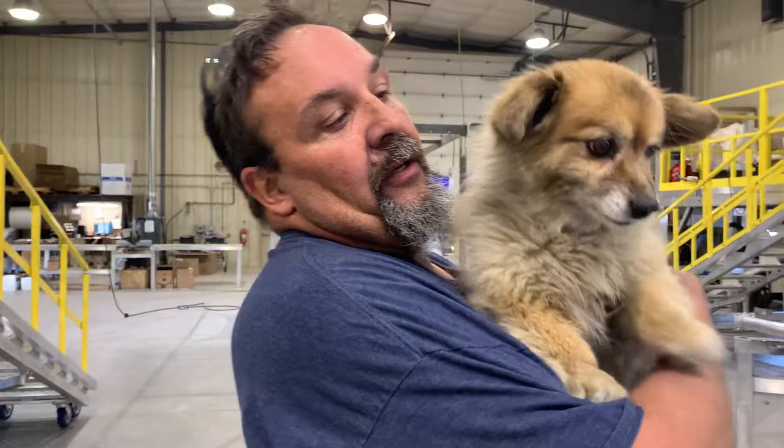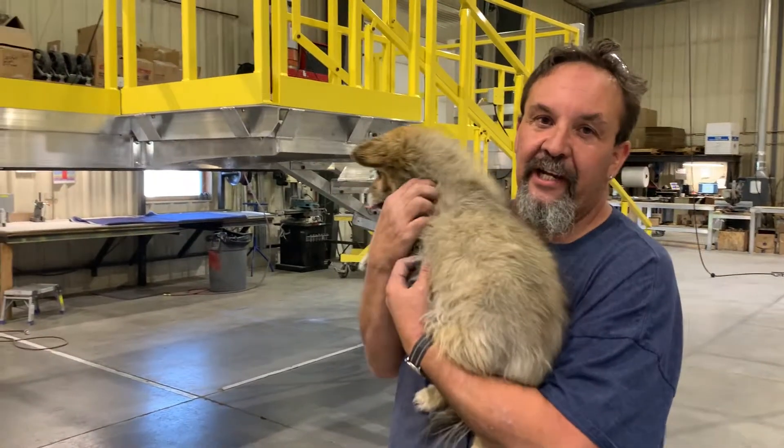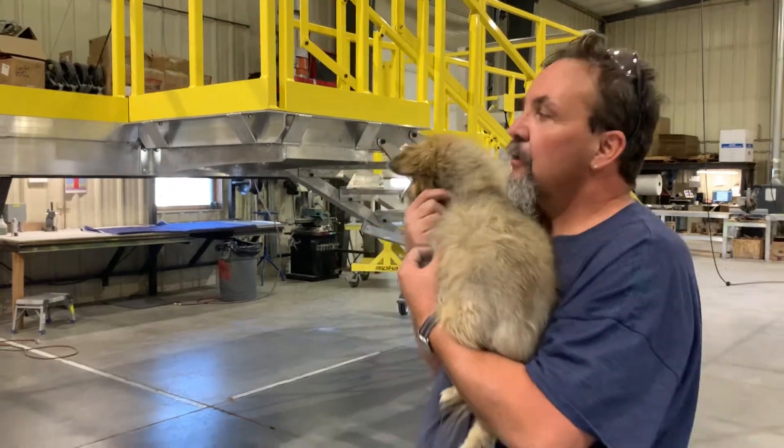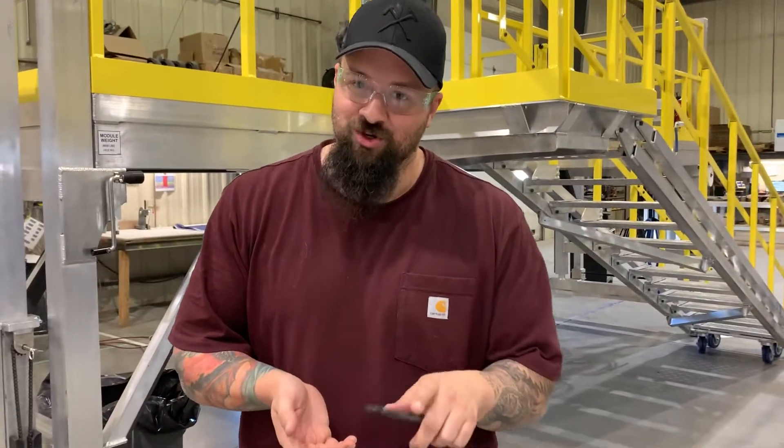This is Josie. She's the shop dog. In Assembly, we take all the parts and put them together and make what you see here. If you have an interest in working with us, assembly is one of our positions that doesn't require pre-experience or training.